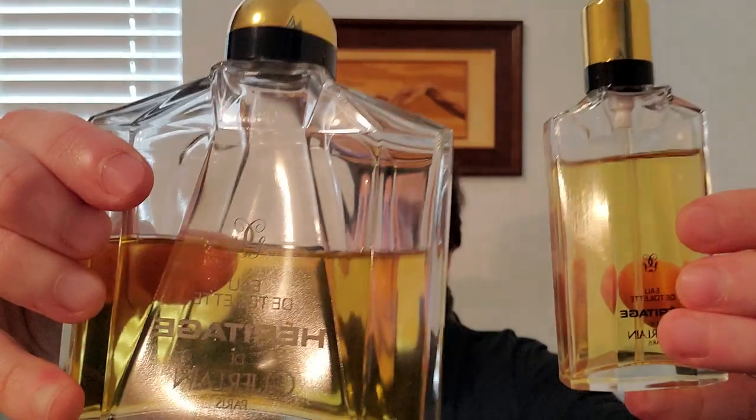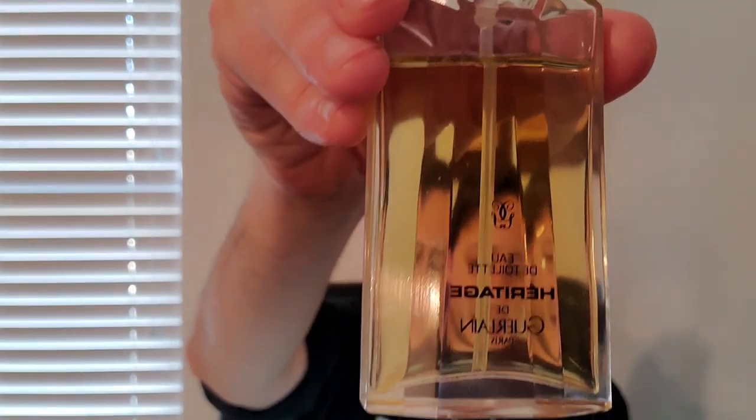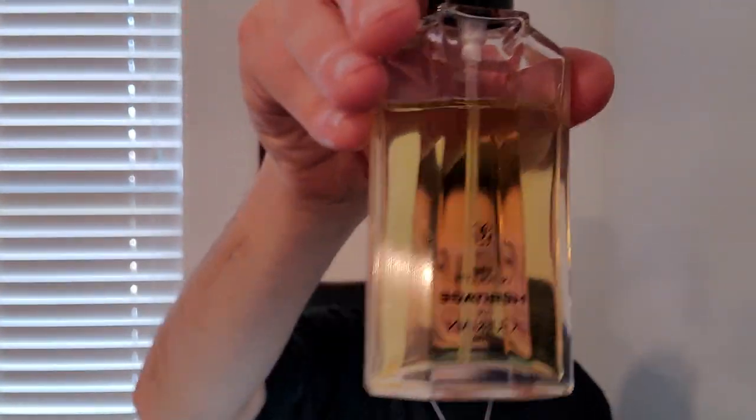I saved these last two on purpose because these are two of my favorite masculines to wear. The first is probably my favorite masculine Guerlain of all time — and if you know what's left, you'll be able to guess what it is. It is Heritage. This is Jean-Paul Guerlain's magnum opus, the greatest thing he ever created for men, in my opinion. I heard AC from the channel Smells Good say this has a rock star patchouli in it, and I would agree. But this has something like 26 notes — so if you like complex fragrances, which I do, I love this fragrance so much.